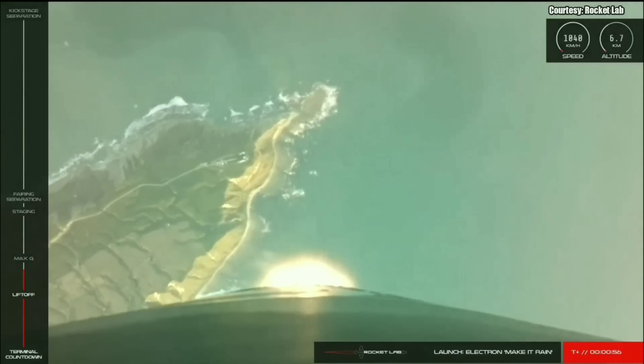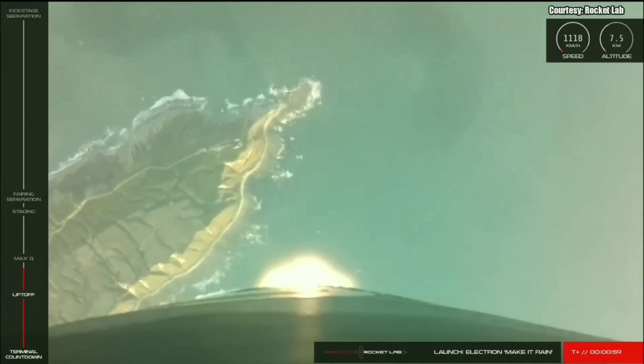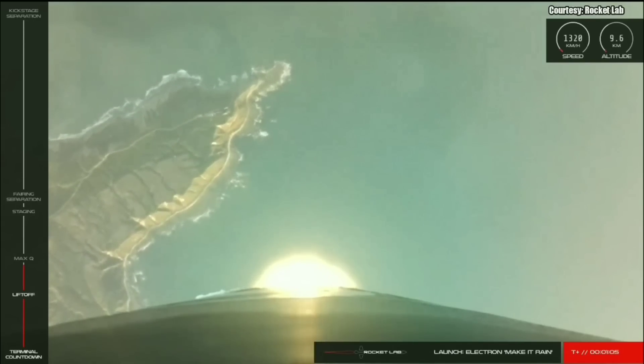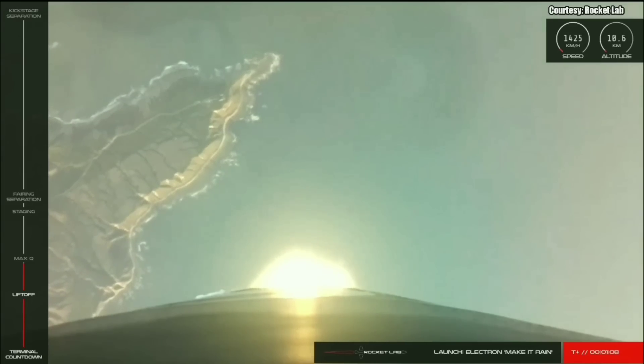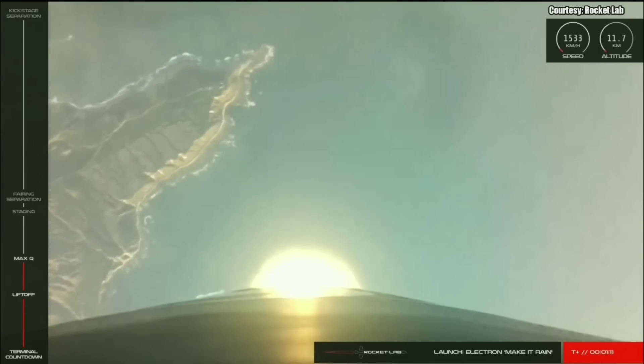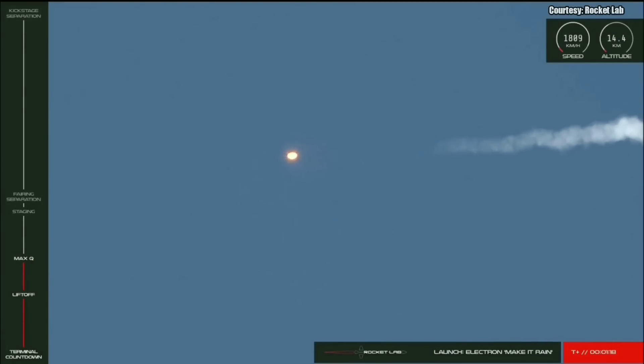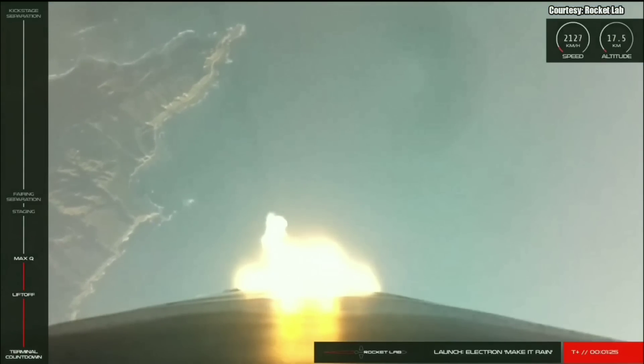Vehicle tracking downrange. Coming up on maximum dynamic pressure. One minute of stage one remaining. Stage one propulsion remains nominal.